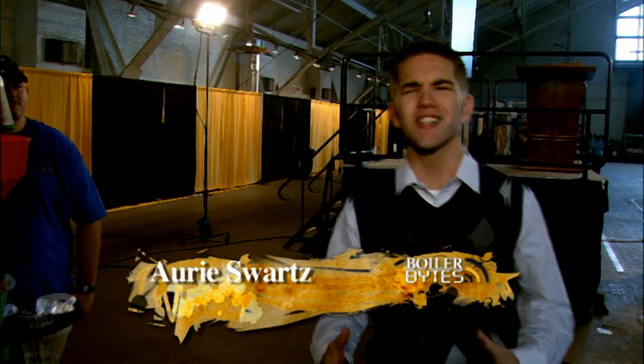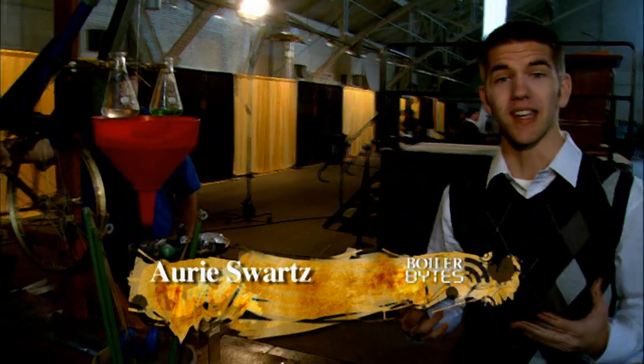I'm Ari Swartz with Boiler Bites. Let's see just how creative these engineers can be. Hit it, Zach!